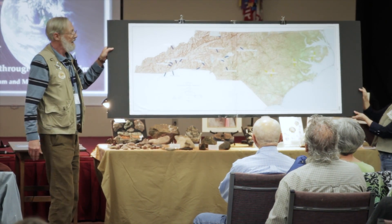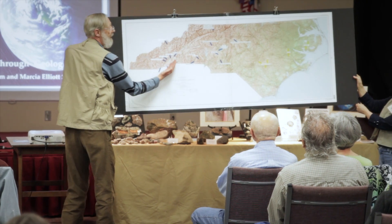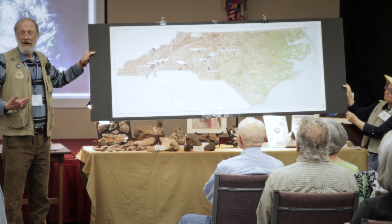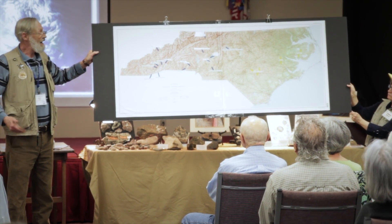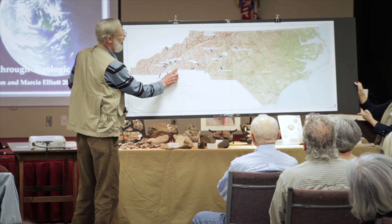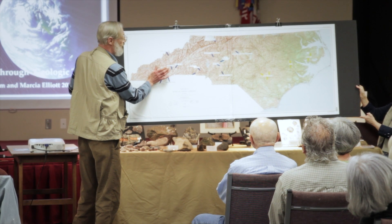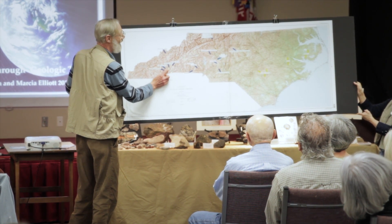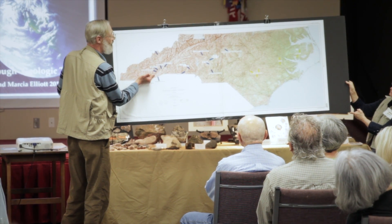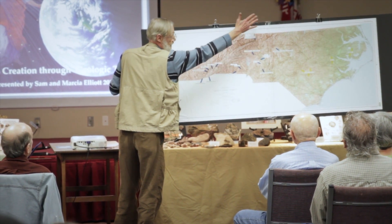This is a topographic map. One of the features you can see here is the Brevard Fault. We almost broke off right there about 550 million years ago. And Henderson County at that time — there was called a Blue Ridge Escarpment, which we hung on just barely. Henderson County is right here. Part of that Brevard Fault runs through the northwestern section of our county on up into Virginia.